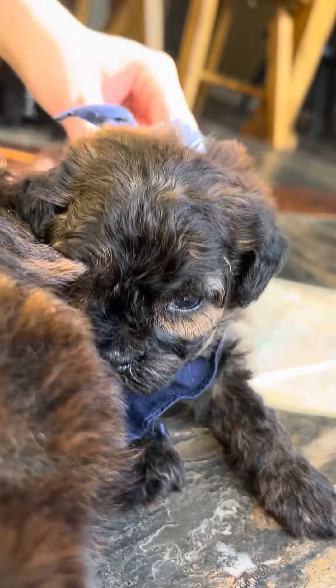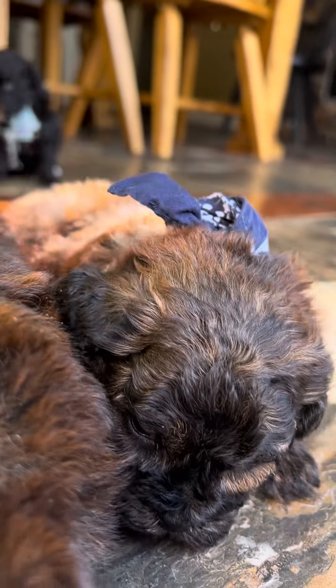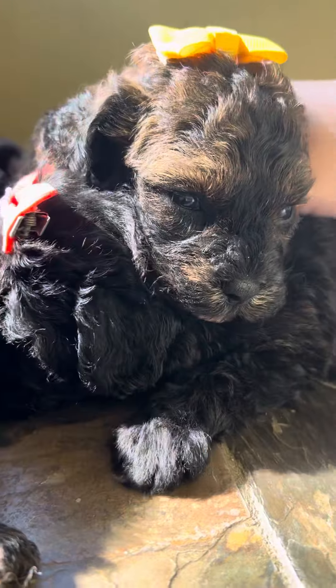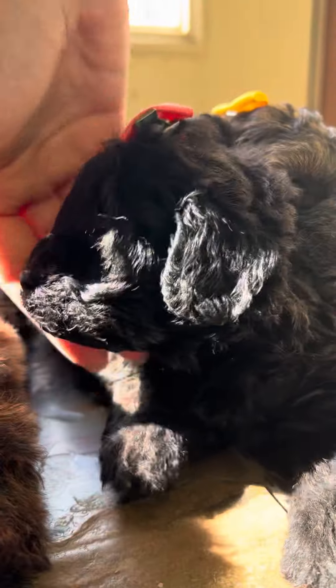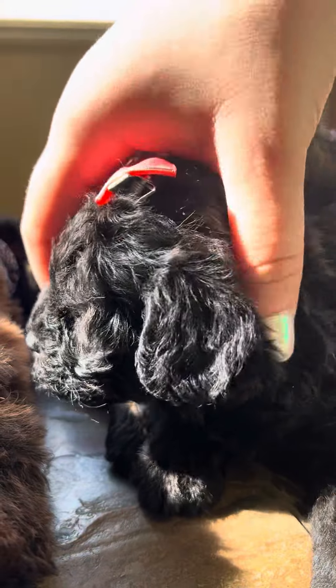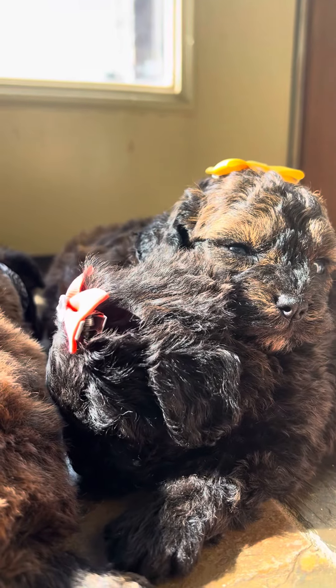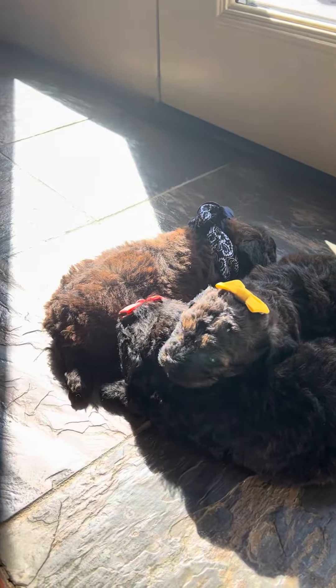And then he's so cute. These are your pooters.